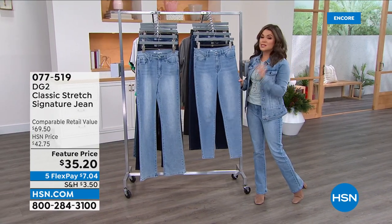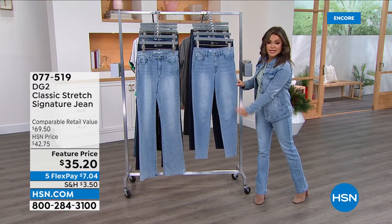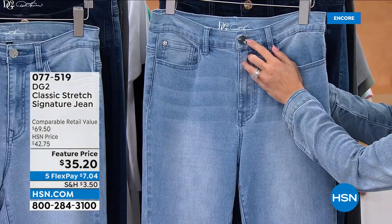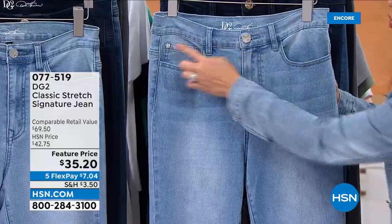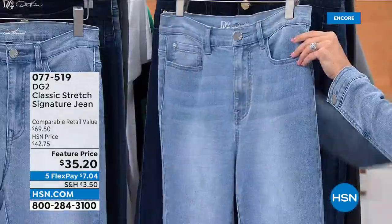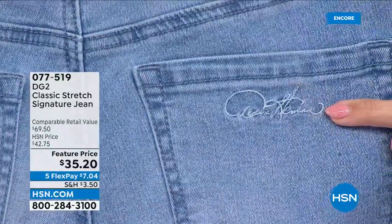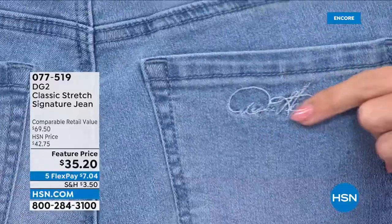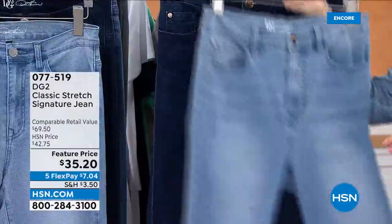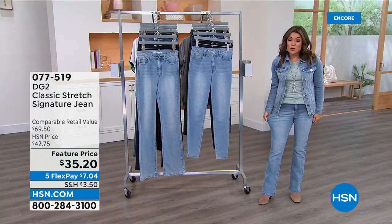So if you want to scoop them up, this is the signature jean — classic stretch denim. You can choose a skinny silhouette or the boot cut silhouette. It has these beautiful crystal embellishments on the button and also on the little pockets. And then on the back, you have Diane Gilman's autograph in a beautiful satin sheen stitch. So that's why it's called the signature jean at a price of $35.20.